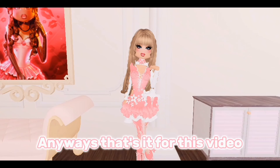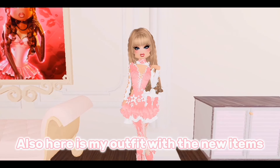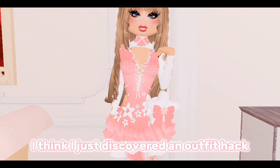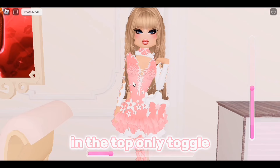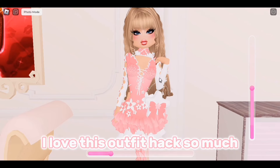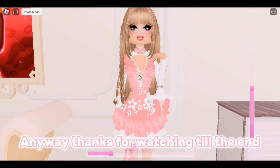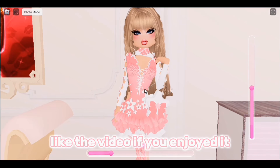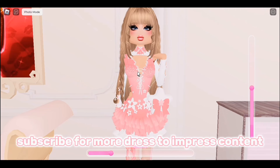Anyway, that's it for this video — it was a small but exciting update. Here is my outfit with the new items. I think I just discovered an outfit pack with the new code dress and the strawberry dress in the top-only toggle — I love this outfit pack so much. Thanks for watching till the end, comment below your favorite item from the update, like the video if you enjoyed, and subscribe for more Dress to Impress content. Bye!